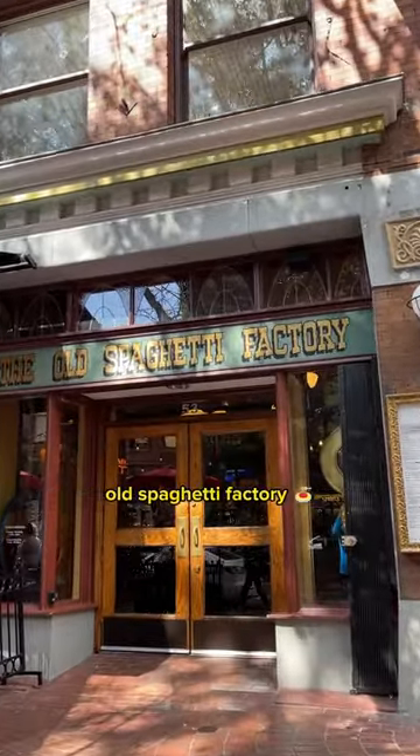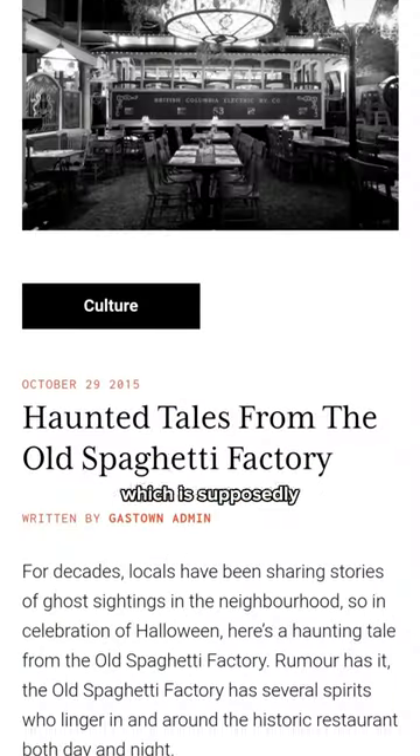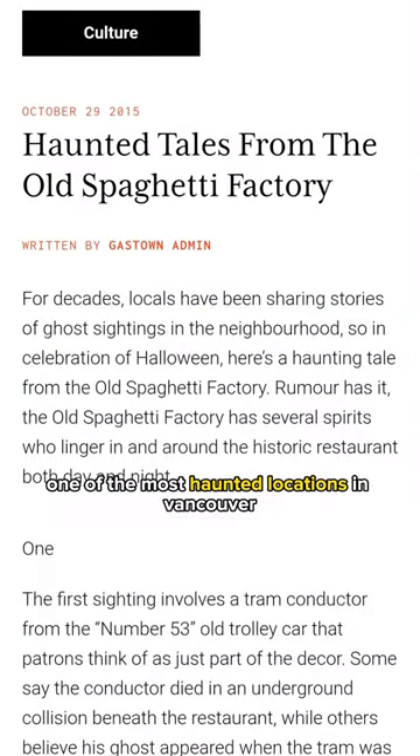You can also visit the historic Gastown Old Spaghetti Factory, which is supposedly one of the most haunted locations in Vancouver. Spooky!